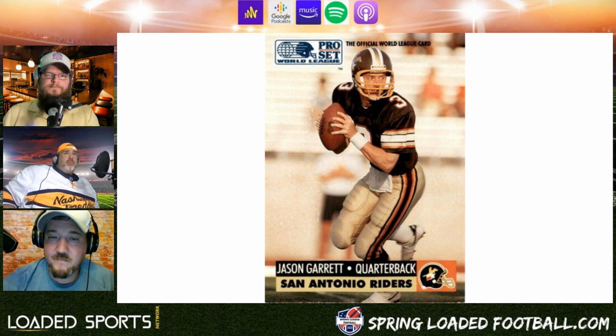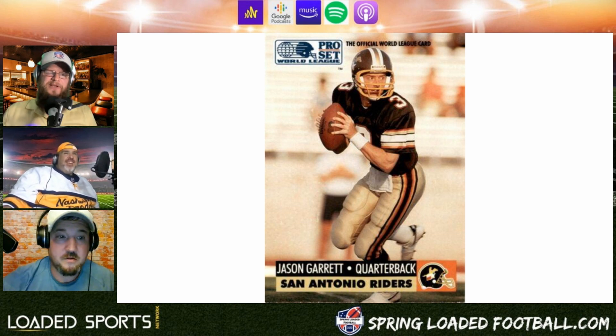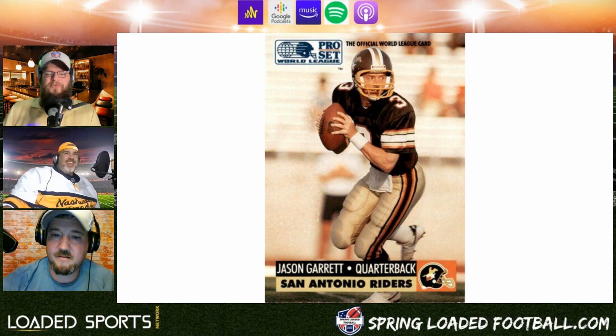At least the team name makes sense with the city — not like the Chicago Wins or the Charlotte Stars. And for everybody listening at home, this is NFL Europe and these two teams are clearly in the United States, but we'll get there.